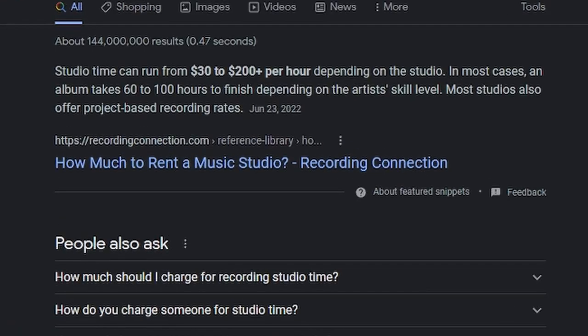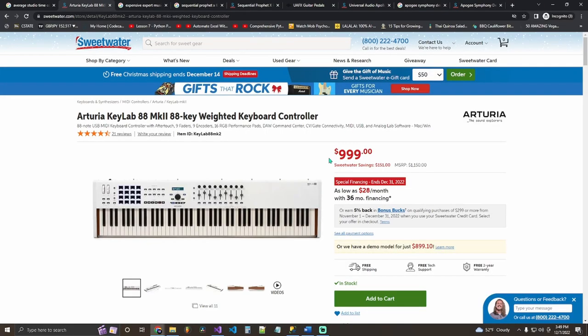Last but not least, the expert producers. Honestly, I wasn't sure what to get someone who potentially has everything — nothing I recommend here will be cheap. Starting out: gift them studio time. Studio time in my area ranges from 20 to 200 dollars depending on the studio.